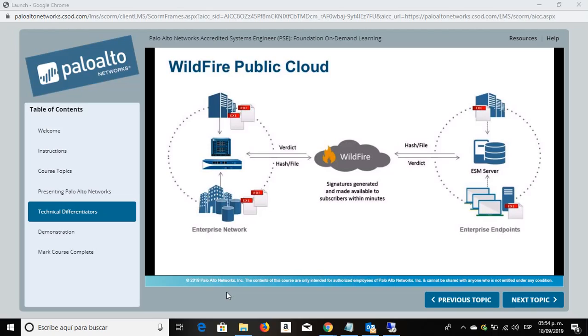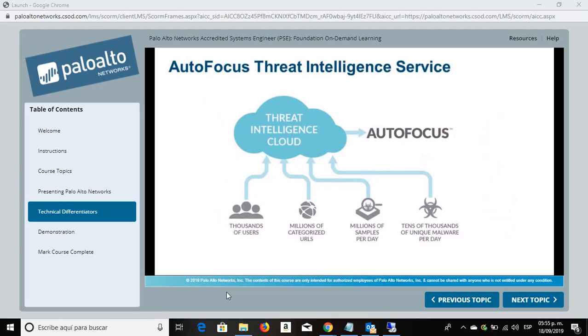When Traps detects an unknown sample, it can automatically forward the sample for Wildfire analysis. The Autofocus Threat Intelligence Service is a hosted security service that gives security operations and analyst teams direct access to all the threat intelligence Palo Alto Networks gathers from customers, open-source feeds, and the Unit 42 threat research team. Security teams then focus their efforts on the most important attacks and can understand the most critical elements via the globally correlated analysis. Autofocus provides the ability to hunt across all data extracted from Wildfire and the ability to correlate indicators of compromise and samples with human intelligence from the Unit 42 threat research team. Wildfire and Autofocus together provide a complete picture of unknown threats targeting an organization or industry.